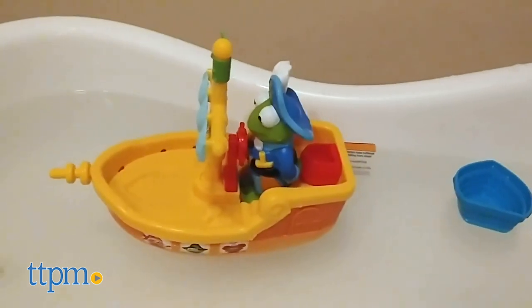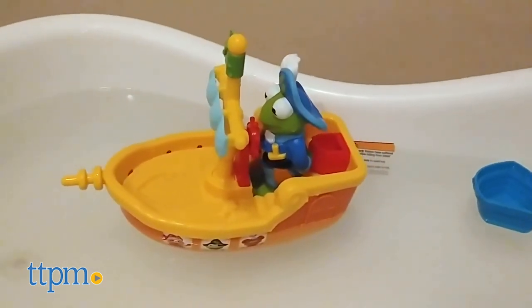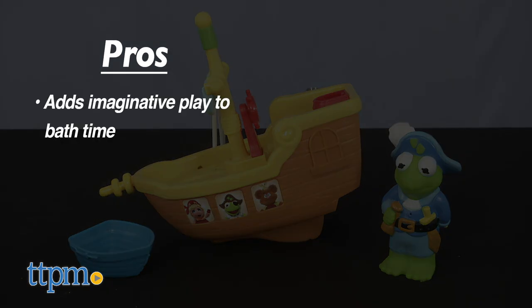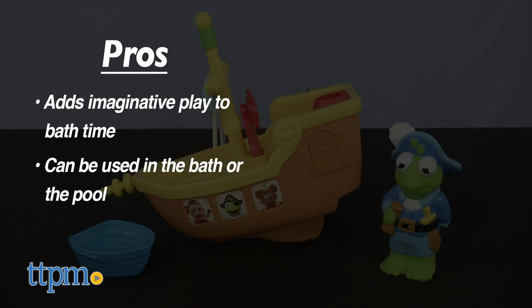Lots of preschoolers are fans of this new series — my own kid included — and I think they'll like playing with this toy in the tub. The pros are that it adds imaginative play to bath time and lets kids interact with a favorite character. You could also use it in the pool.